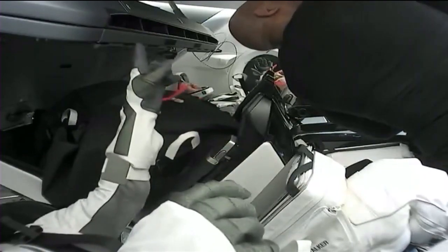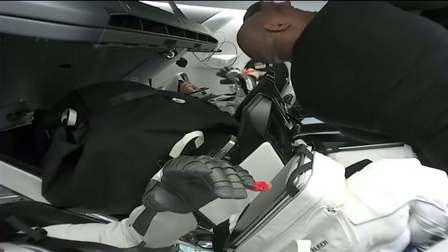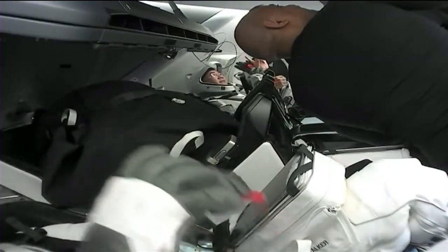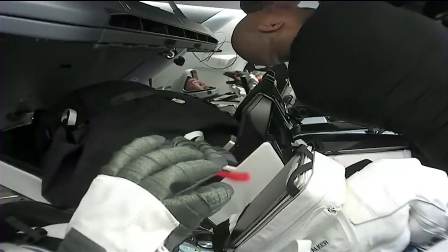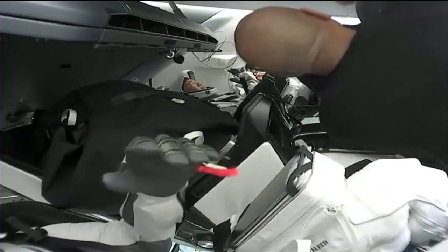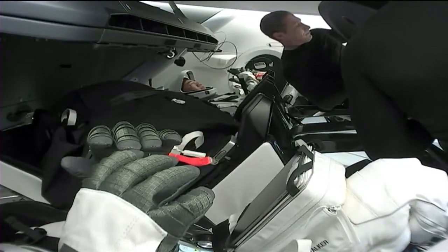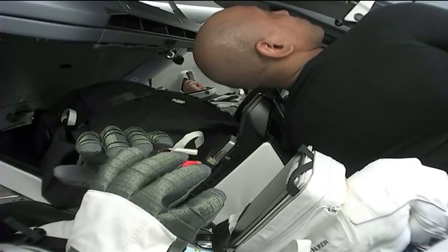Mike Hopkins and Victor Glover — you can see inside the capsule, getting our first look of the day inside Crew Dragon Resilience. Victor Glover is at the top of your screen; he and Hopkins will suit up shortly. The hands you see closest to your screen are from astronaut Shannon Walker. The mission specialists donned their suits before ingressing. Commander Mike Hopkins and Pilot Victor Glover will don their suits after hatch closure, and it looks like they were just closing that forward hatch.